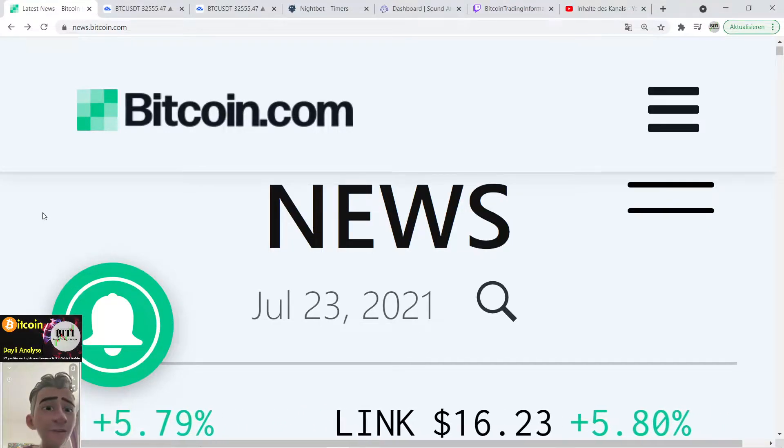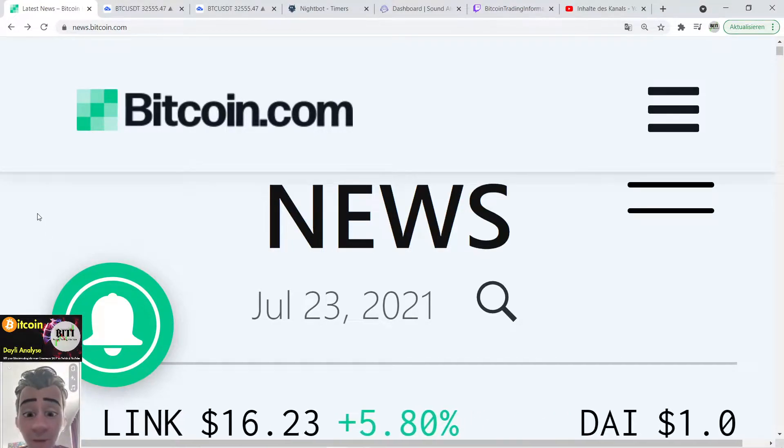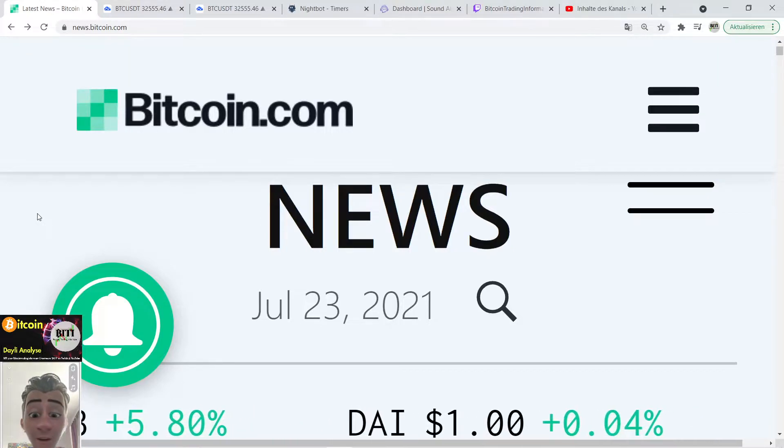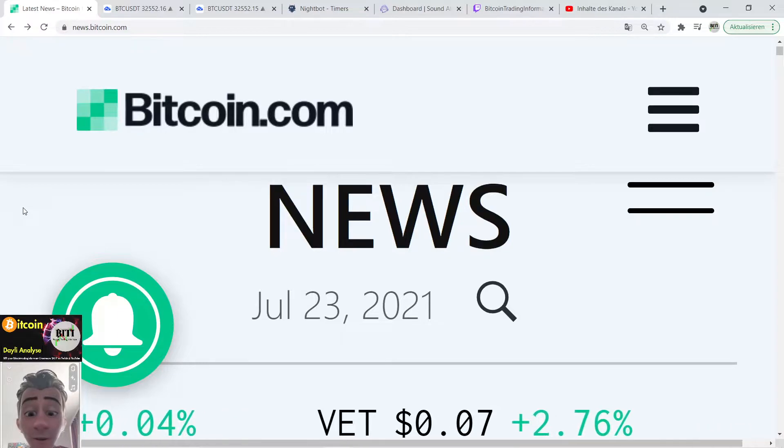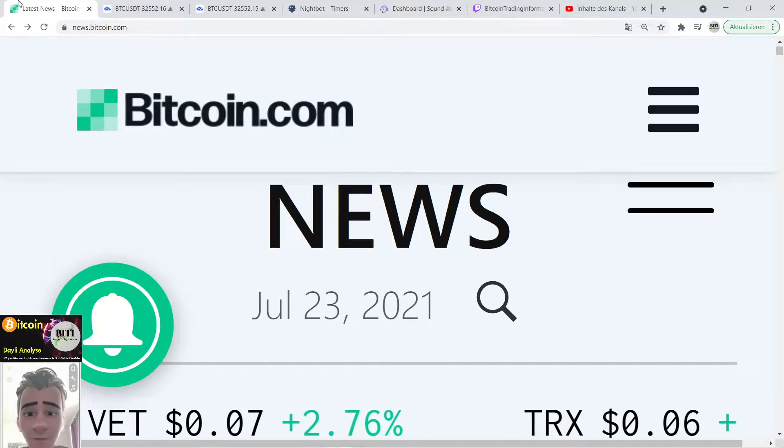Hello world, here is Pity, your Bitcoin trading informant and here is your daily tour update, 5 minutes only. Today a bullish day, we have some targets all in. I can say guys, never go all in, but it's looking not so bad for the moment.